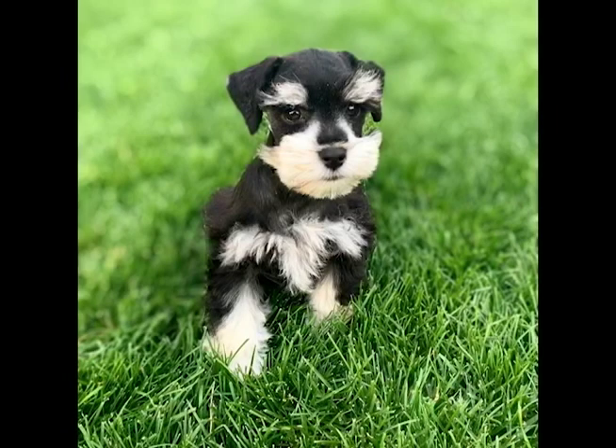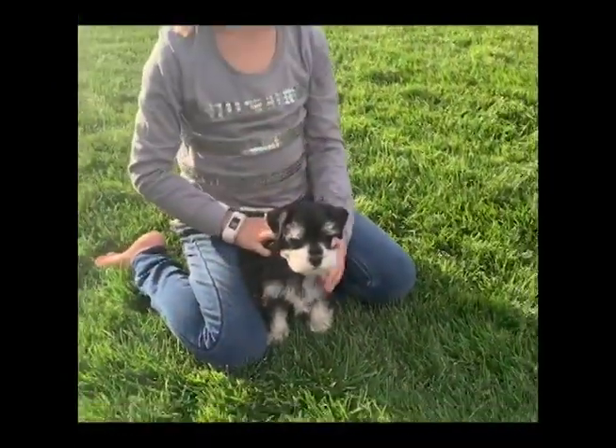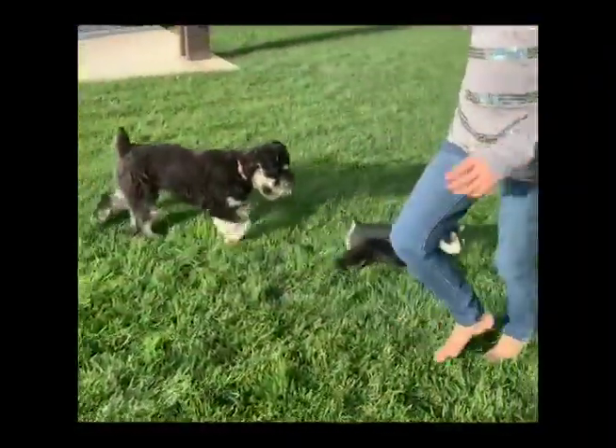Hey everyone, it's Lanny with Snake River Canine. I'm back again with another updated video on one of our amazing puppies in training. This is a new puppy that we have in training. His name is Judd. Judd is a beautiful black and silver miniature schnauzer puppy and he's doing really awesome so far in our training program, so stay tuned to check him out.